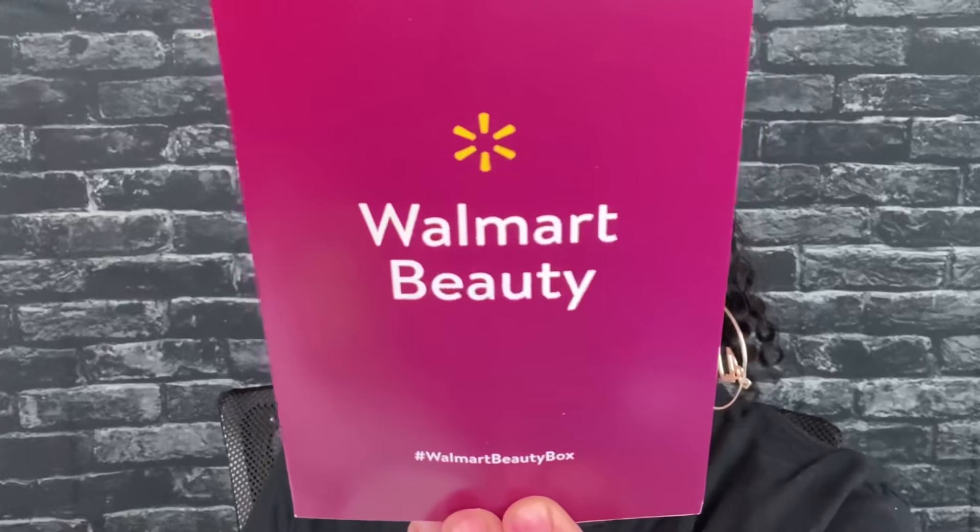It says Walmart Beauty right there and that's what she looks like. This box is basically samples and you might get one full-size item, but for five dollars you can't beat it. Oh my god, this might have gone a little downhill since the last time I got this. But that's what she looks like when you open her up — not too much, just a little sneak peek to tease you guys. The first thing I see says Walmart Beauty.